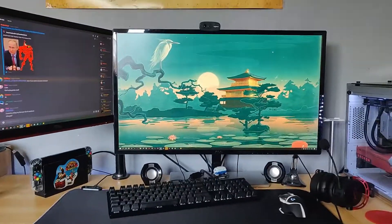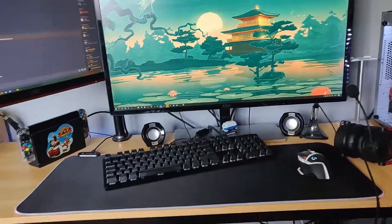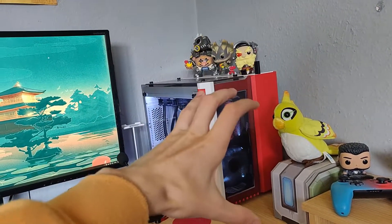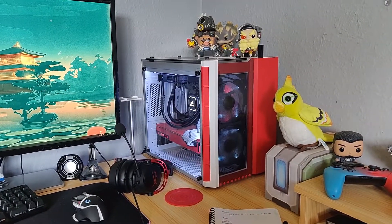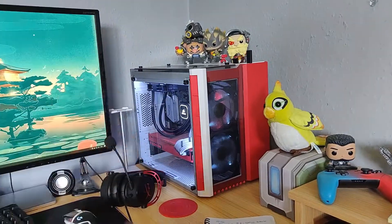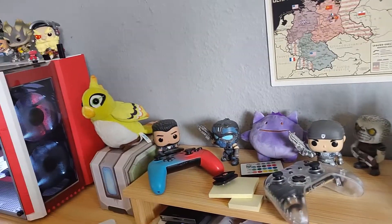So the setup — let's talk about what's changed, but let's talk about what's the same first. Still got the same Switch down there. Still got the same PC: that's the Vega 64 with the Ryzen 7 2700 and 32 gigs of RAM with the custom paint jobs I've done myself. Everything here like controllers and stuff is the same.